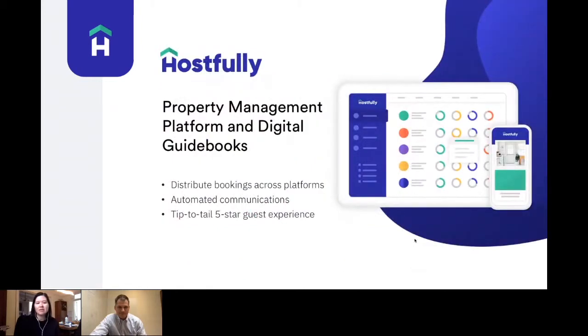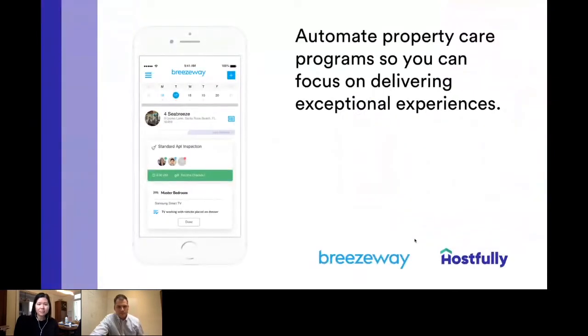For those of you who may not be familiar, Hostfully is a property management platform. We also sell digital guidebooks, and we help to distribute your bookings across different booking platforms like Airbnb and Vrbo. We also help to automate communications and ensure a tip-to-tail five-star guest experience using our digital guidebook platform.